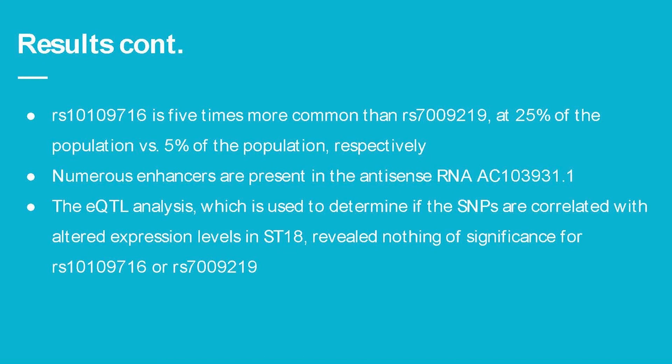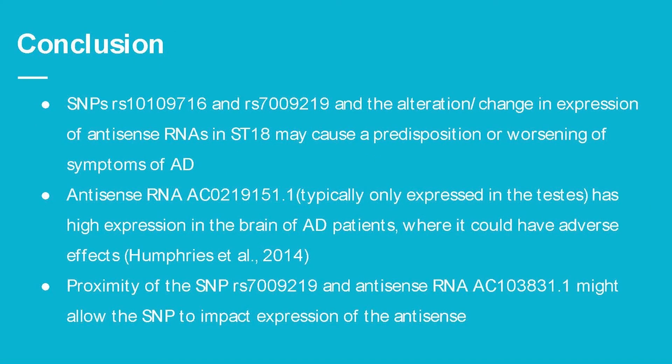There are numerous enhancers present in antisense RNA 31.1. An eQTL analysis on both SNPs was performed to determine if they caused altered expression levels in ST18, but the analysis revealed nothing of significance. In conclusion, SNPs RS716 and RS219 and the alteration in expression of the antisense RNA in ST18 may cause a predisposition or worsening of symptoms of Alzheimer's disease.